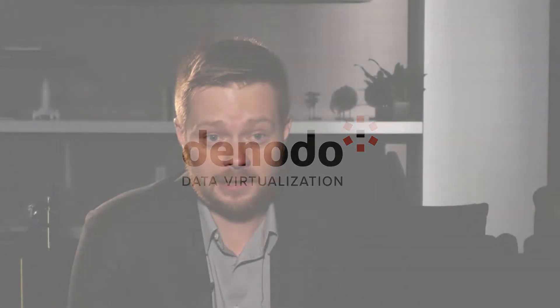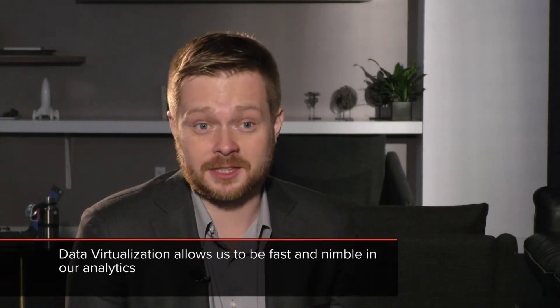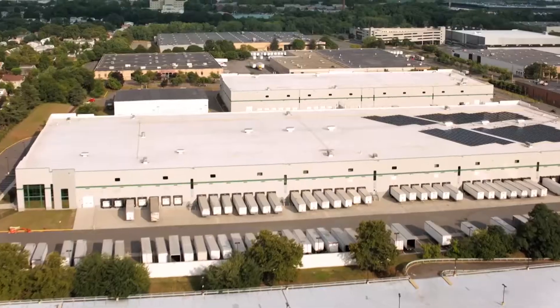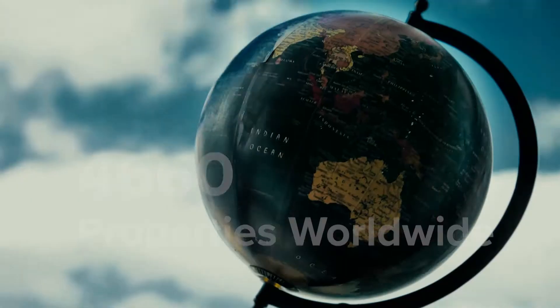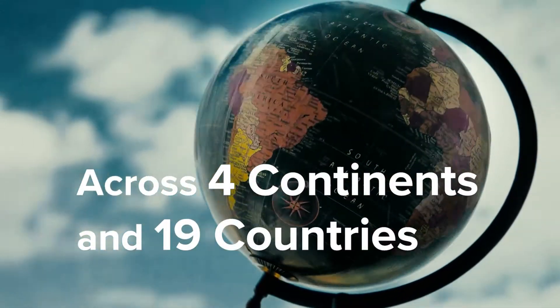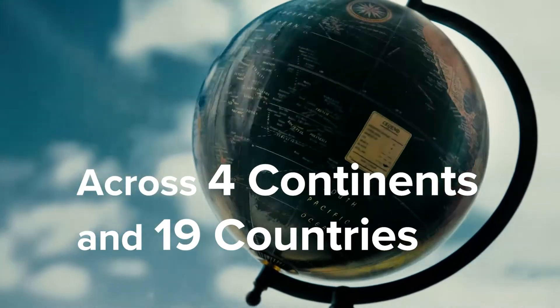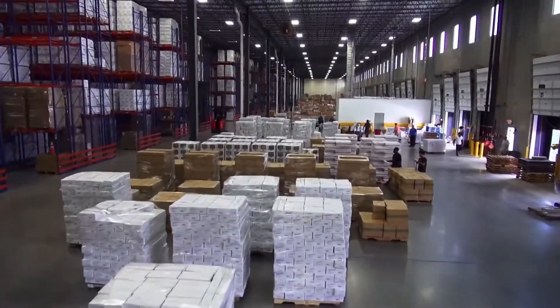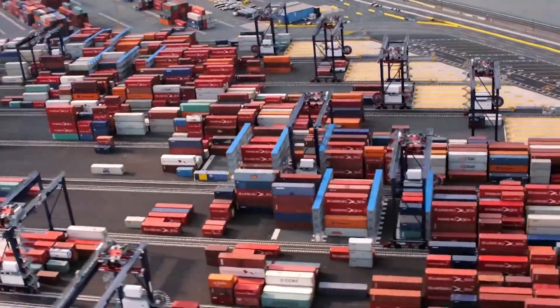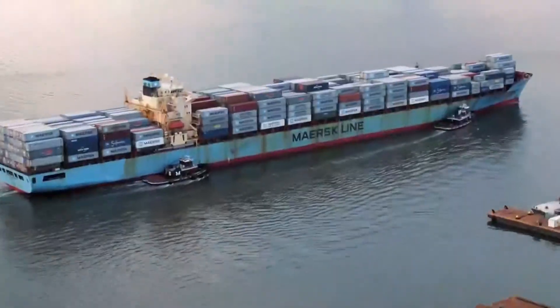Data virtualization allows Prologis to be fast and nimble in our analytics. Prologis is the global leader of industrial real estate. We specialize in logistics real estate, serving the needs of customers who move goods in and out of our warehouses.